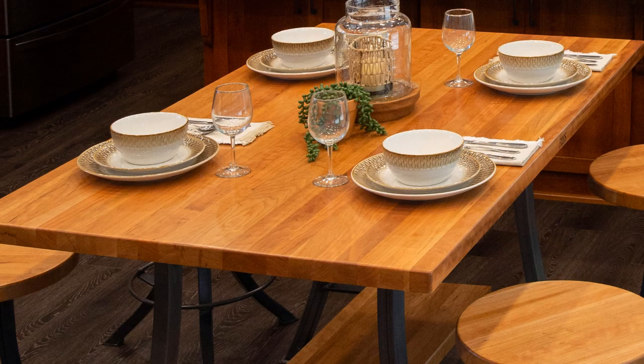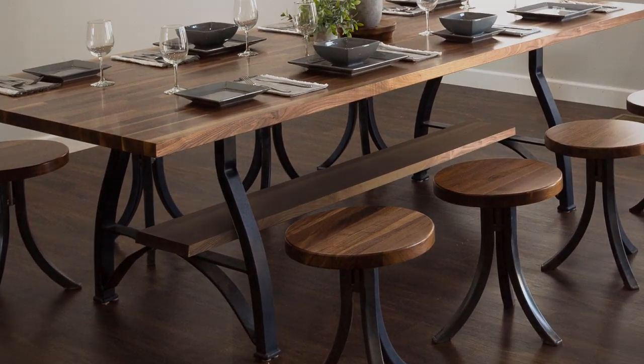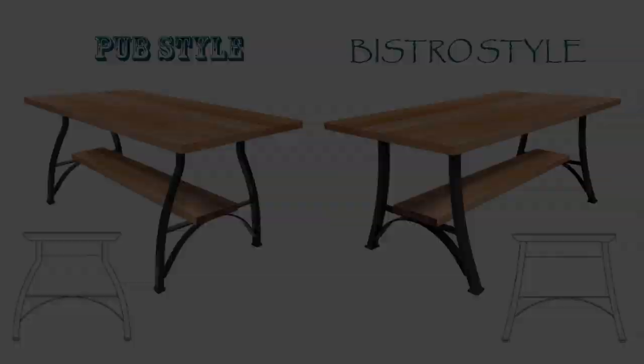Introducing the John Booze Foundry Collection. Modern rustic dining tables that feature two naturally beautiful Booze Butcher Blocks in maple, walnut, cherry, and oak, and in two classic styles in multiple table heights and sizes.